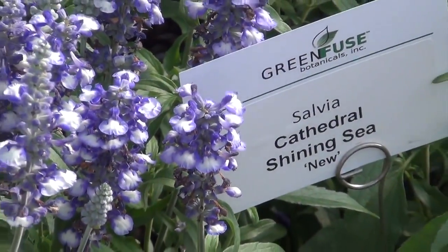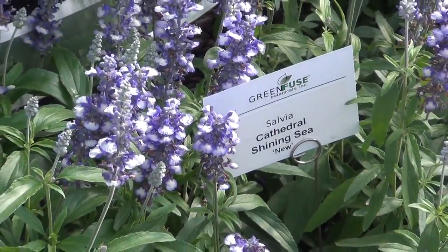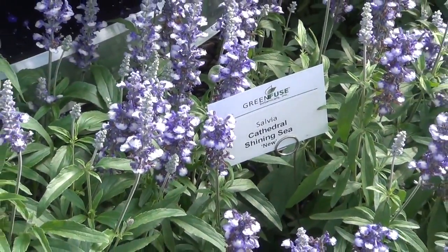We've had a lot of visitors this week at our spring trials and one of the things that has been a real hit has been our salvia cathedrals. Salvia cathedrals have a cool color like you'd like to see in the summertime in blues, and this year we have a new shining seas which is a bi-color.